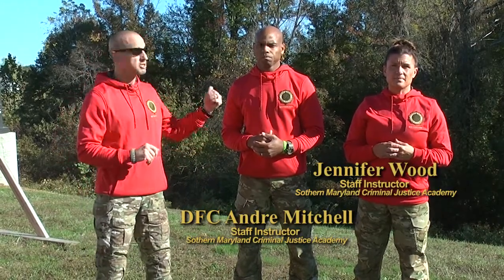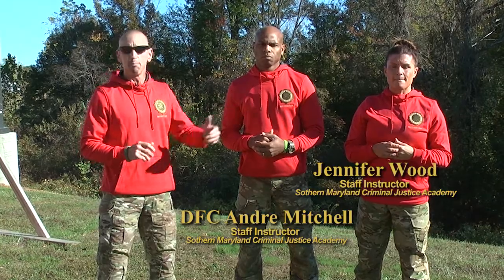Good morning. My name is Mike Licalze. I'm a staff instructor with the Southern Maryland Criminal Justice Academy, and the purpose of this video is to demonstrate the physical agility test for the St. Mary's County Sheriff's Office for correctional officer applicants, deputy sheriff applicants, and cadet applicants. Assisting me today, I have two instructors from the Academy: senior DFC Andre Mitchell and Ms. Jen Wood.